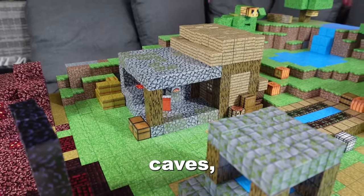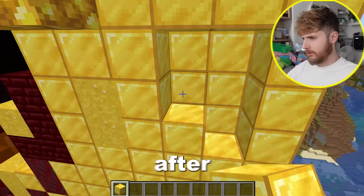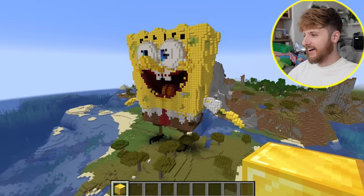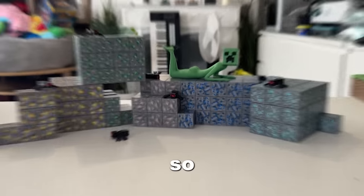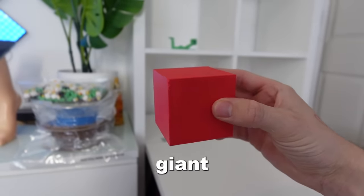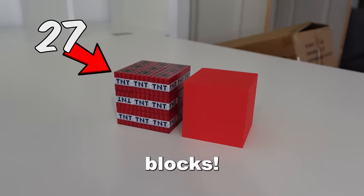I wanted this kingdom to have loads of caves, cliffs and houses. So I loaded up Minecraft for some inspiration. After about four hours I realized that I was just wasting time. So then I began building. I want this bottom left shelf to be a massive cave so that we can put different ore and mobs inside. I also 3D printed these giant blocks that are the equivalent to 27 small magnetic blocks — I know it's cheating, but I really don't care.